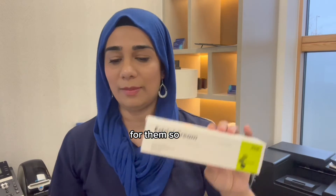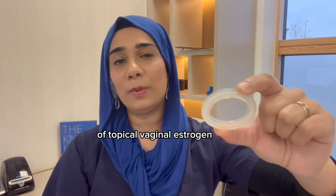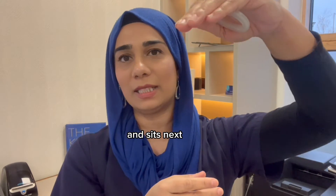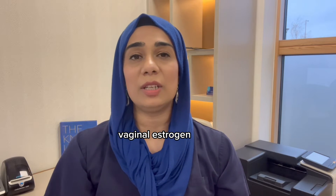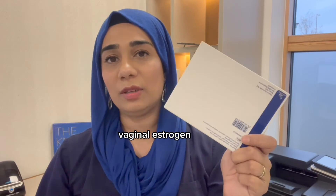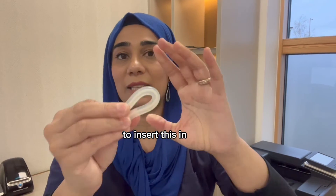Another choice for topical vaginal oestrogen is the Estring — it's a flexible plastic ring that goes into the vaginal cavity and provides three months' worth of topical vaginal oestrogen. It goes in a bit like a tampon, sits next to the cervix, and opens up inside. This is brilliant for patients who want a bit more oestrogen, need daily delivery without daily insertion, have arthritic issues, or even a prolapse, as it can act like a vaginal ring pessary.